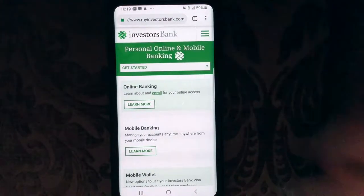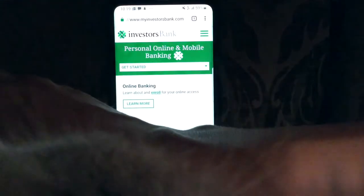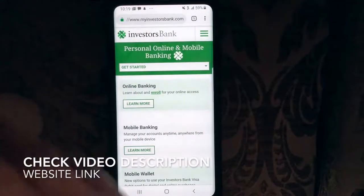You can see up here in the description link — that is the website to take you to Investors Bank mobile banking.